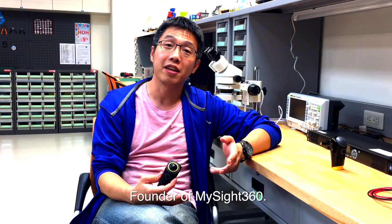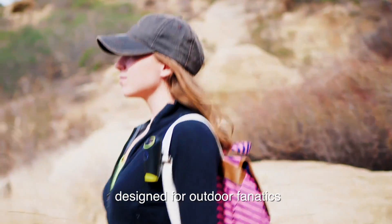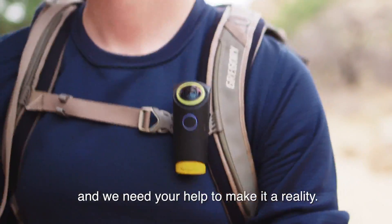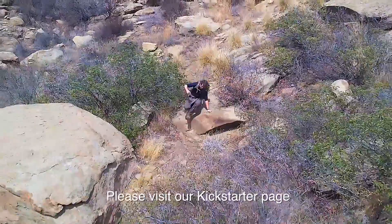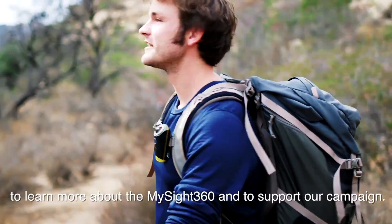Hi, I'm Jimmy, founder of MySight 360. I want to create the world's first wearable VR camera designed for outdoor fanatics, and we need your help to make it a reality. Please visit our Kickstarter page to learn more about MySight 360 and support our campaign. Thank you.